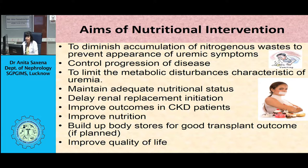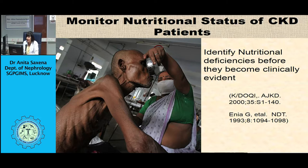Establish a baseline for future reference. Monitor changes in nutritional status using longitudinal anthropometric measurements like weight, BMI, and upper arm muscle circumference. Evaluate water compartments using bioelectrical impedance analysis to establish dry weight of the patient. Develop a patient-specific nutrition plan and individualize nutritional counseling.